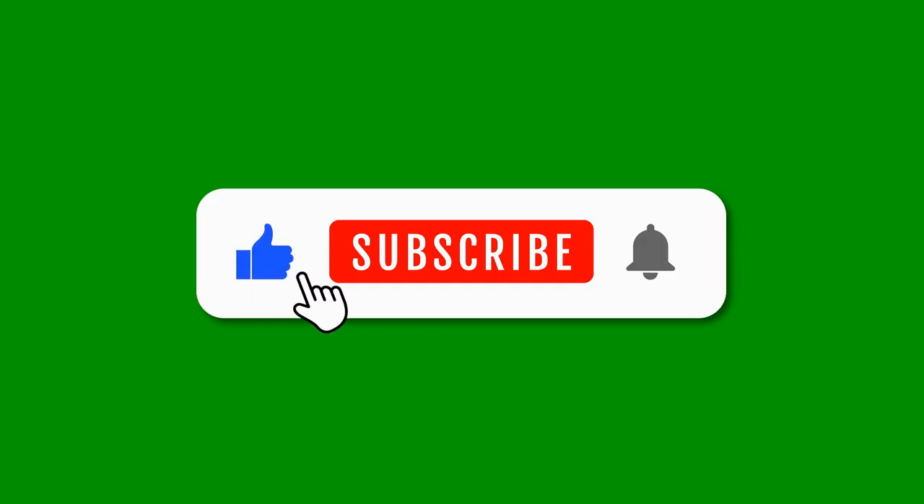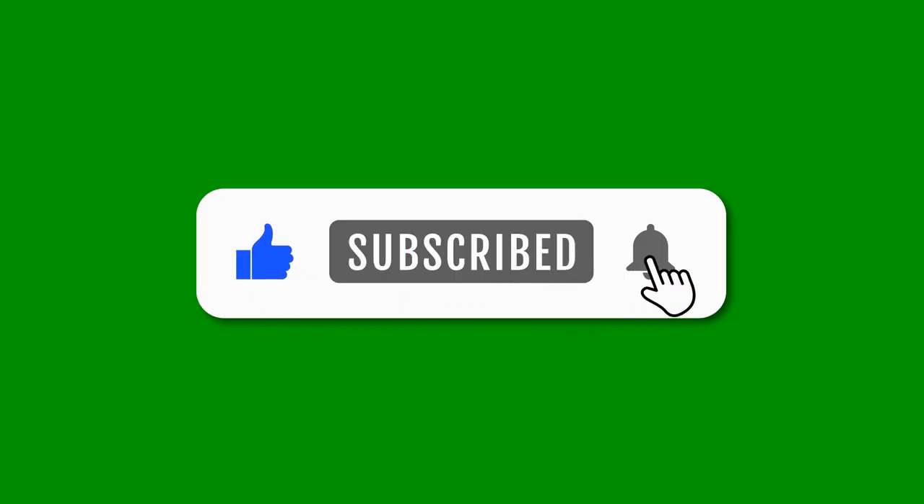Thanks for coming back to Type 1 Diabetic Warriors. My name is Jim. Please do hit that like and subscribe button — we like to get this important information out to as many people around the globe as possible. Now let's find out what they've been up to at Cornell University Medical School.